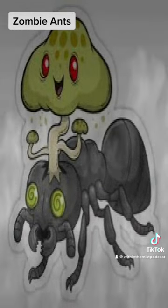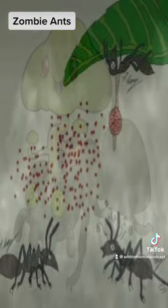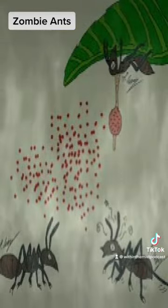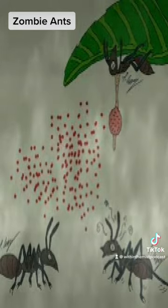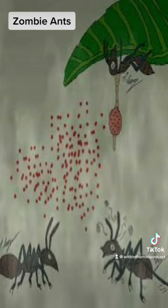Because the zombified ant typically climbs a leaf that overhangs its colony's foraging trails, the fungus spores rain down on its sister ants below. They, in turn, are zombified as well.